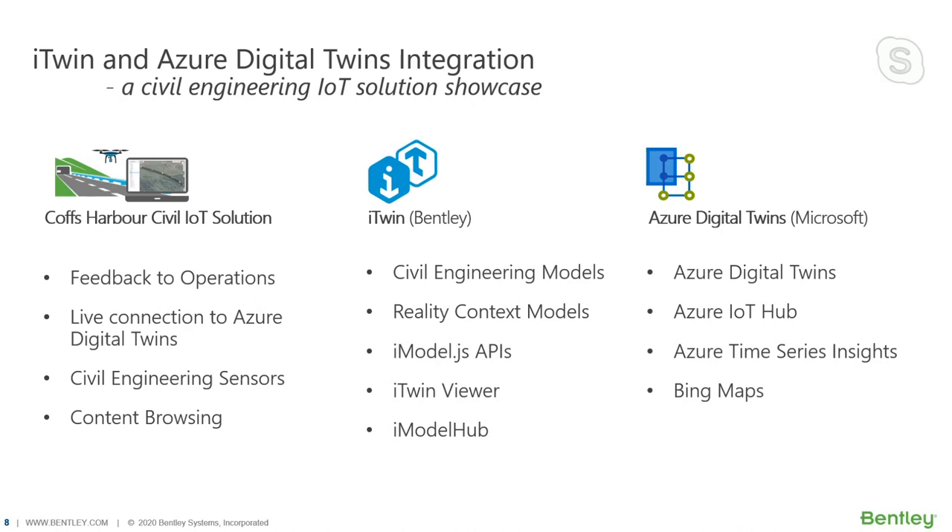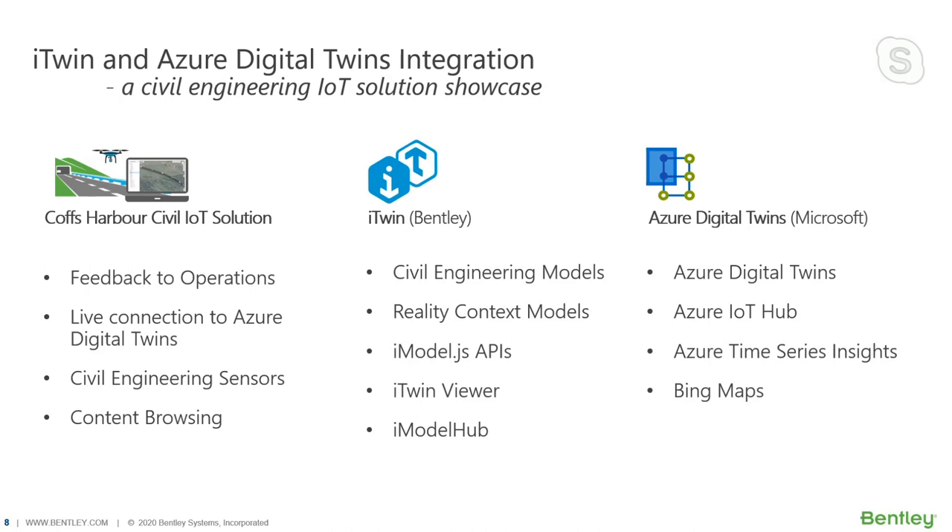In this integration, Bentley iTwin brings civil engineering models, reality models, and also provides the iModel.js API, iTwin Viewer, and iModel Hub for managing digital content in the cloud. Microsoft Azure Digital Twins brings the Azure Digital Twins platform, Azure IoT Hub, Azure Time Series Insights, and Bing Maps. Together, the Coffs Harbor Civil IoT solution is built. It provides feedback to operational professionals, a live connection to Azure Digital Twins, civil engineering sensor display, and content browsing. Microsoft provides a platform, and Bentley Systems integrates that platform to deliver a complete solution.